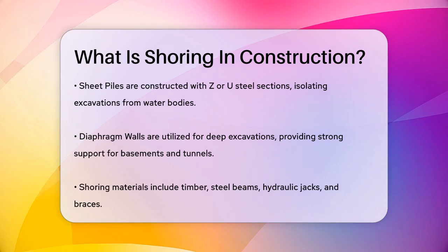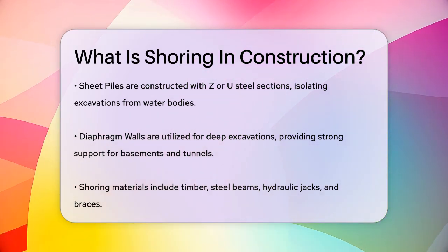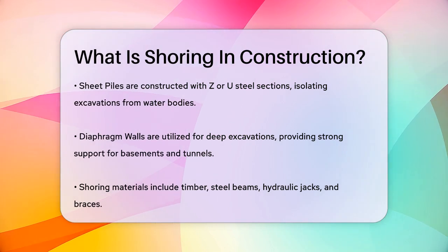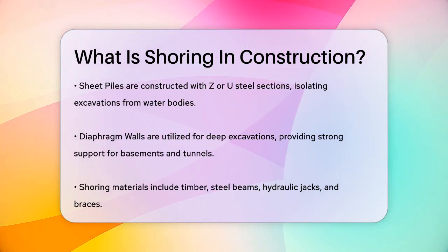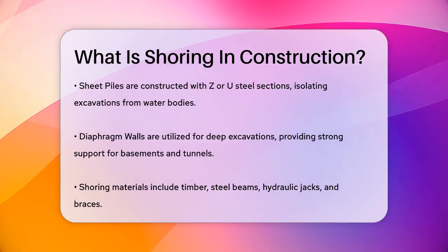Contiguous pile shoring, or tangent pile shoring, involves closely spaced piles that are tangential to each other. This method is often used in areas with clay soils and where water pressure is minimal. It's great for retaining dry fills or granular materials.